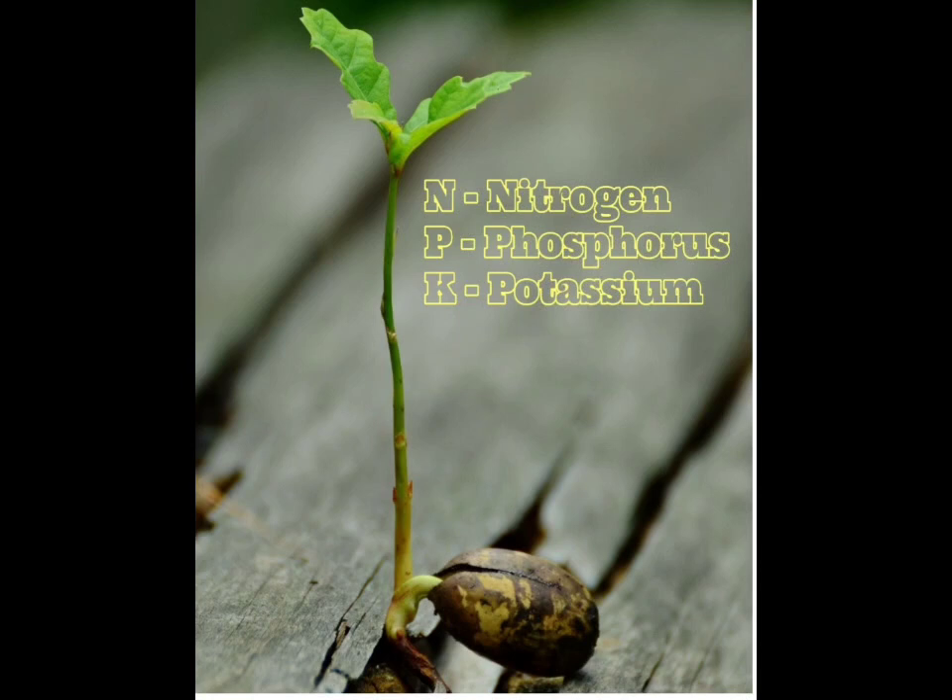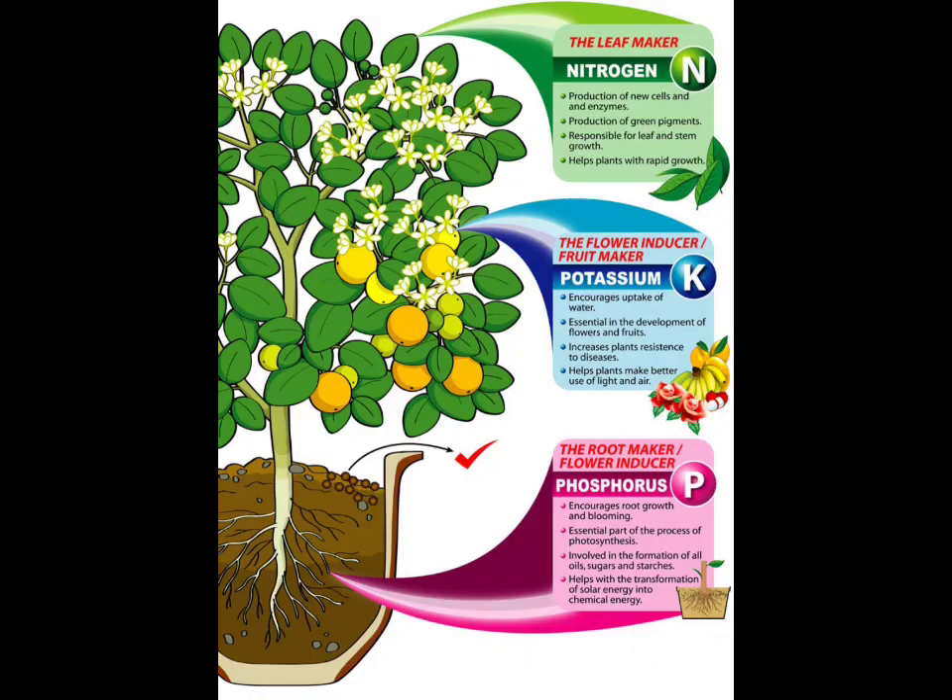Phosphorus is called the key of life because it is directly involved in most living processes. Potassium increases resistance to diseases and is essential in the development of flowers and fruits in plants.